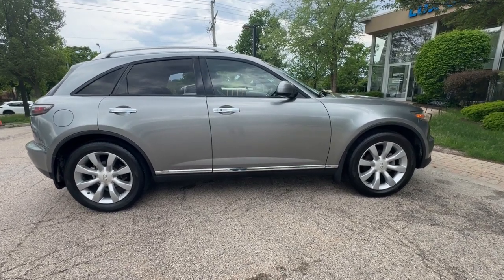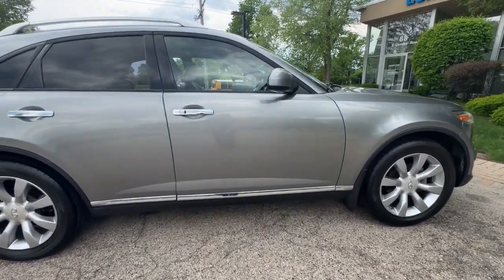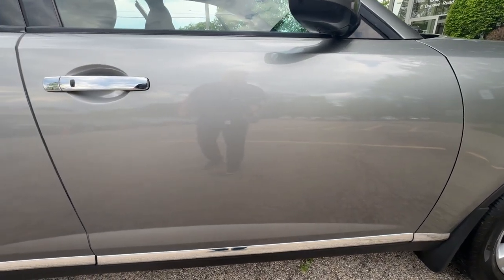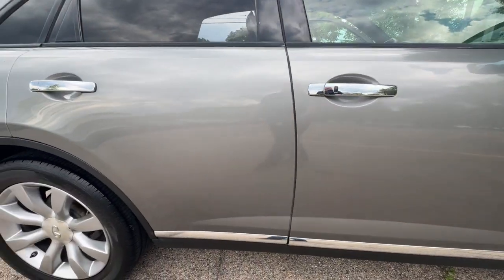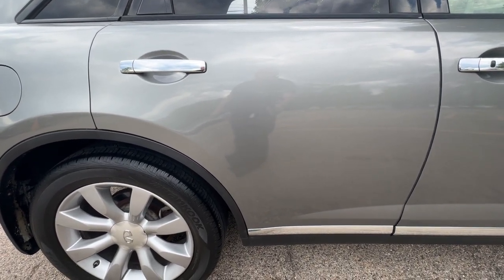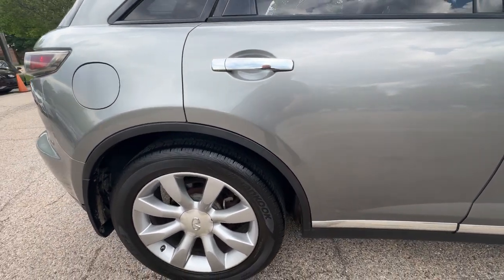Navigation System. Rear View Backup Camera. Intelligent Key. Bluetooth Hands-Free Phone System. Auto Headlights. Tinted Tail Lamps. Lane Departure Warning. Intelligent Cruise Control. Power Moonroof. 20-Inch Wheels.